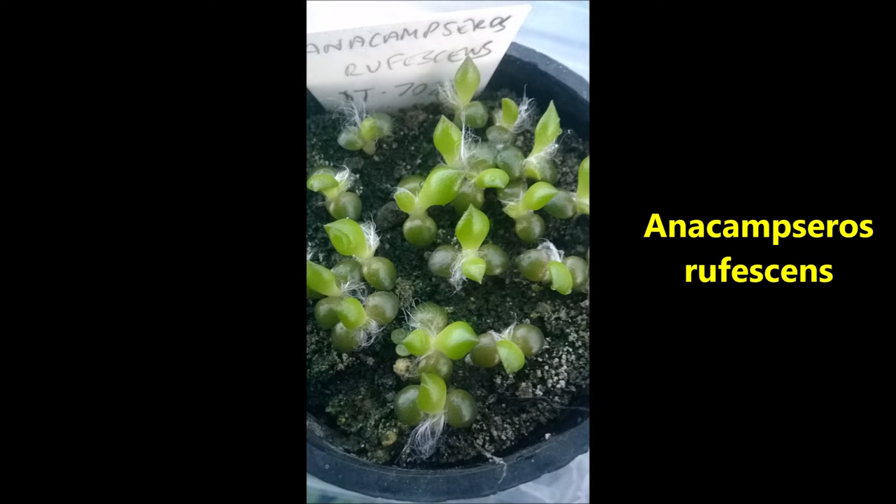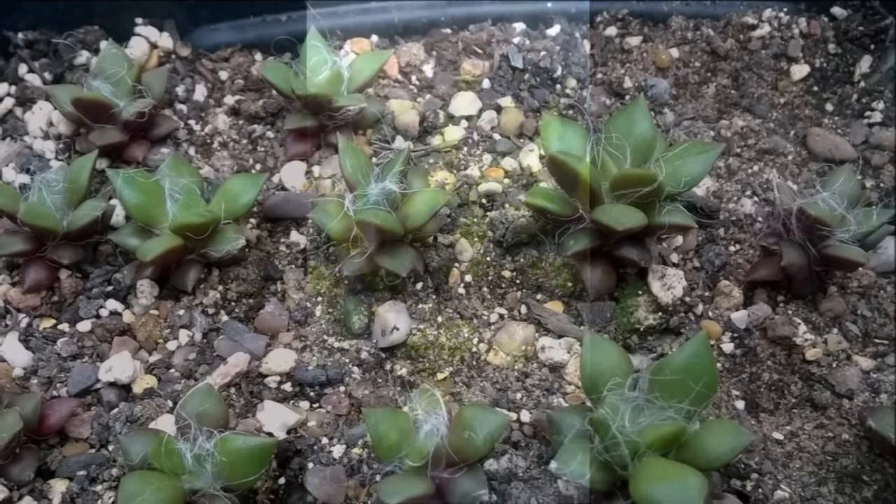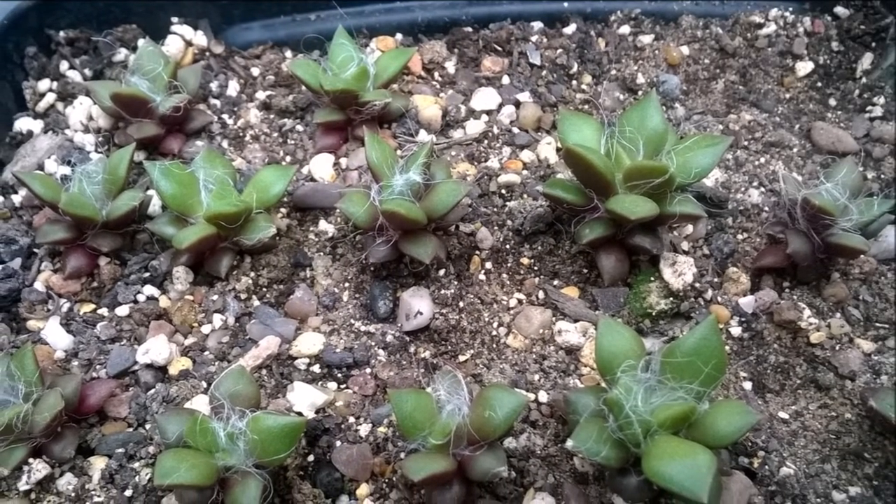The Anakamsa ruffescent seedlings have continued to make nice compact growth in their tray and will probably start flowering next year.